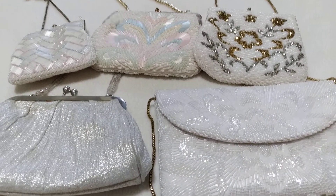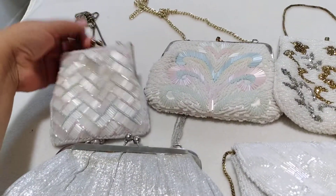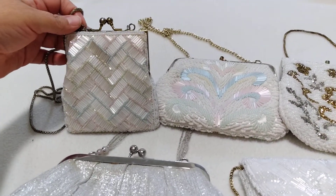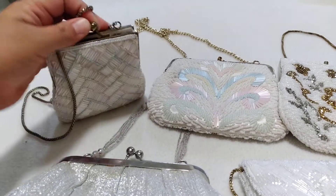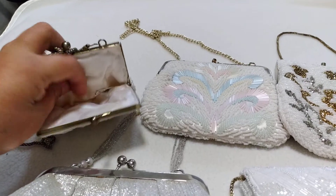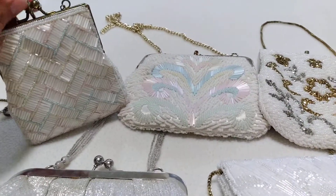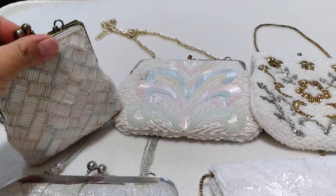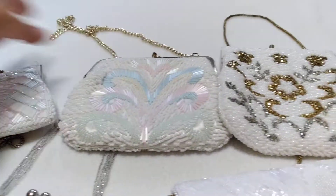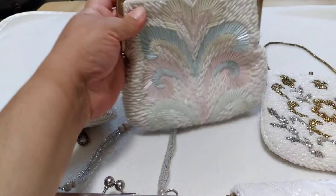So I have this small one right here with the long chain, and inside is that — and it has the tag right here and it has a kiss clasp. That one's from the 1980s and it's made in China.